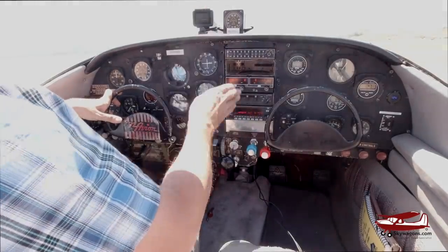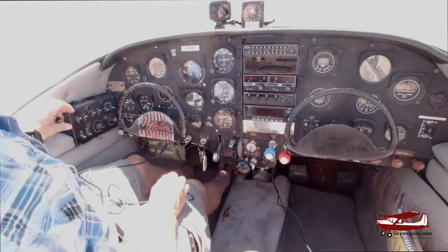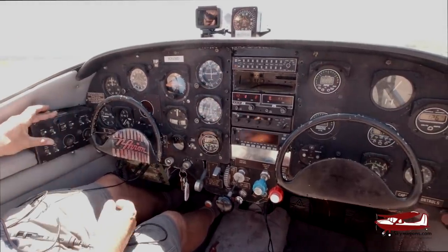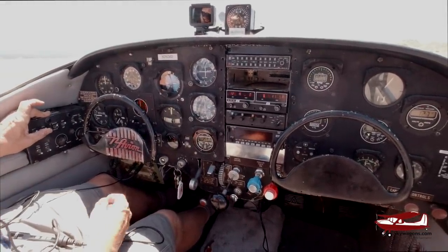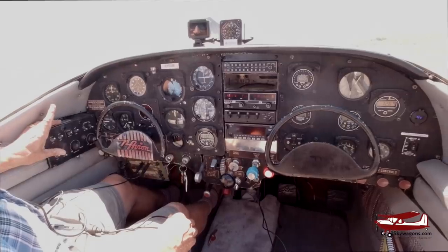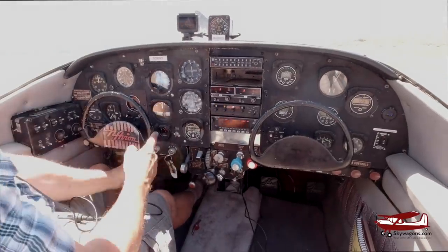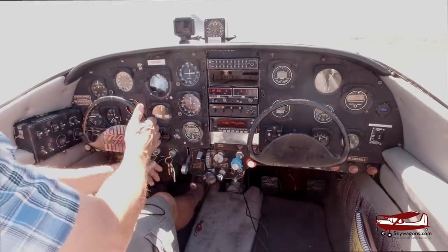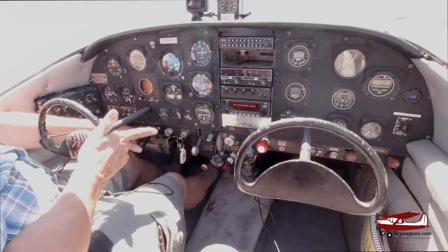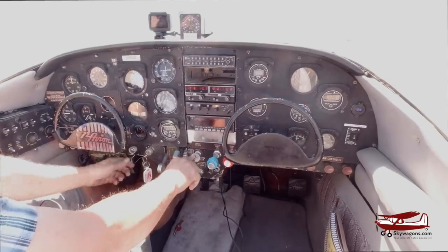To start it - normally the radios would be off, but I'm going to start it with them on because otherwise the mic's not live. So: battery on, generator, mixture in, throttle cracked, a little bit of boost because it's a pressure carb, throttle back, mags on, starter button. This is the hydraulic knob - you have to actuate the hydraulics to allow the flaps and gear to move. That's off at the moment. Starting it now - clear.